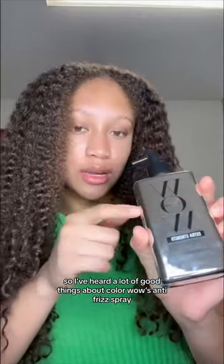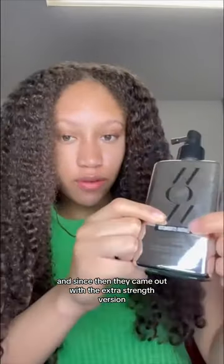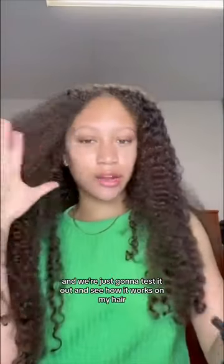I've heard a lot of good things about Color Wow's anti-frizz brand that went viral a while ago, but I wasn't sure if it worked on curly hair. Since then, they came out with the extra strength version, and we're just going to test it out and see how it works on my hair.